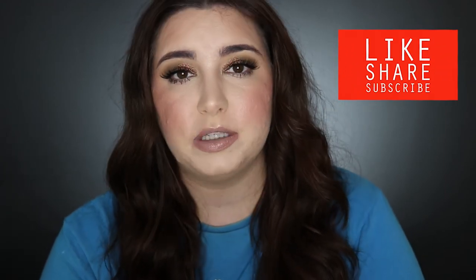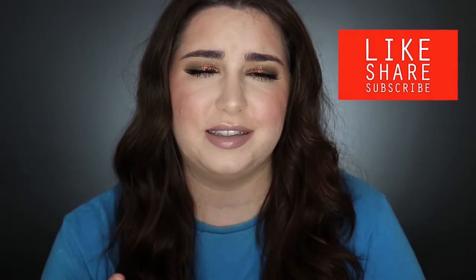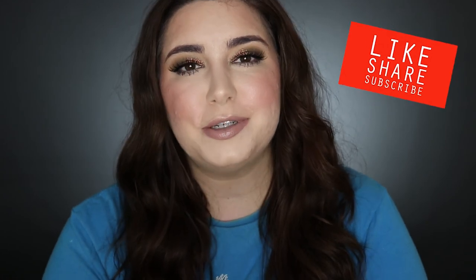Well, that was my whole video on concealers — the ones that I love and the ones that I don't love so much. I really hope you enjoyed it. Let me know in the comments below what concealers you like and what concealers you don't like, and thank you so much for watching. I'll see you in my next video. Bye!